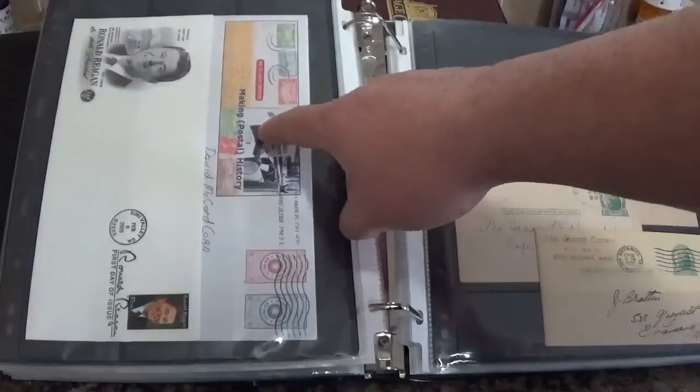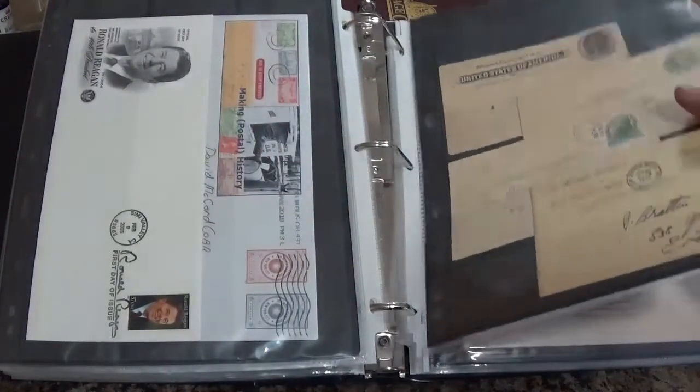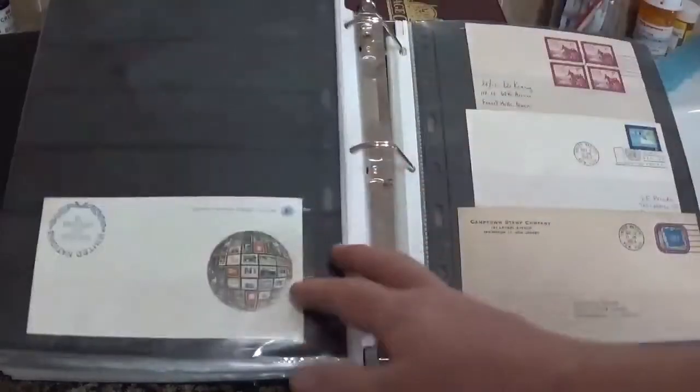This is from Making Postal History — it's actually a Facebook group. He does current first day covers as well as any covers if you want them.